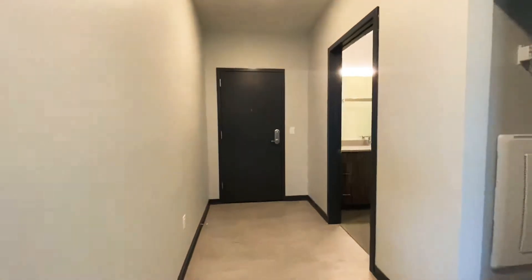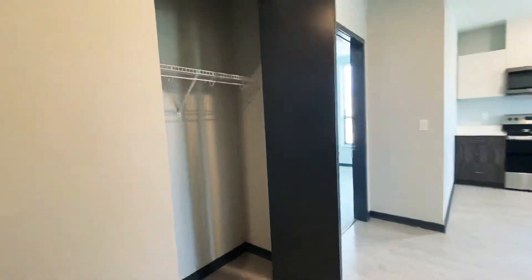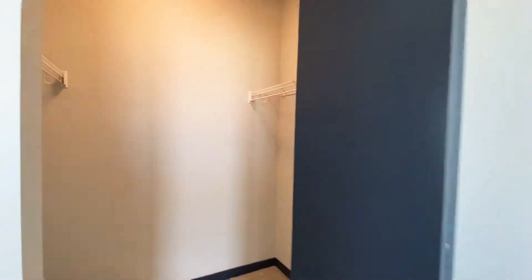This is going to be your main entrance here to the apartment home. Immediately when you walk in, you have a full size bathroom, with your spacious coat and shoe closet here. This is going to be the first bedroom. This apartment has really great closet space.